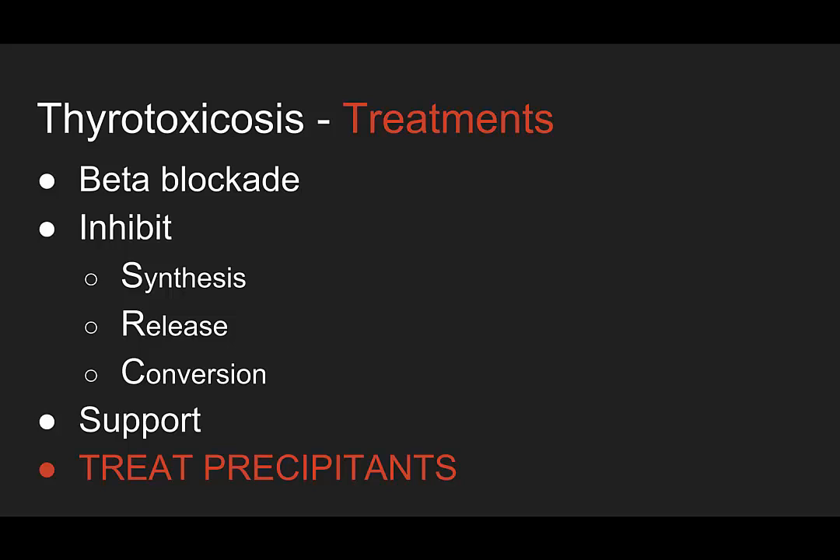The treatment for thyrotoxicosis: first is beta blockade, either propranolol or esmolol. Then you have to inhibit the synthesis of the hormone with propylthiouracil or methimazole. You want to inhibit the release of hormone with iodine, either PO or IV. And then inhibit the conversion to active hormone — that's done with steroids. Give supportive care with benzos and IV fluids, and of course treat the precipitant.